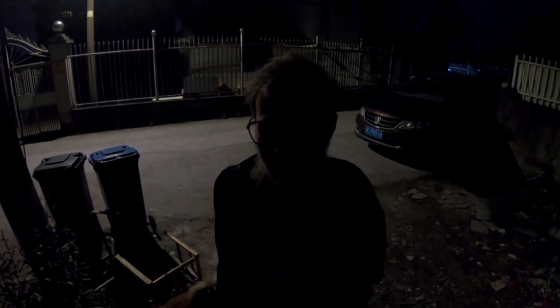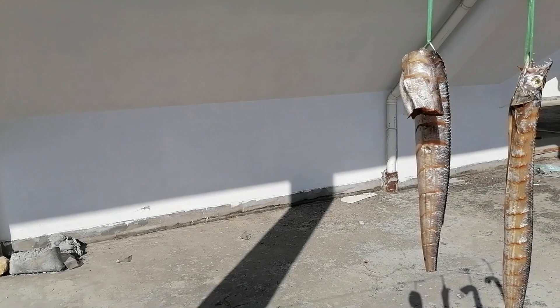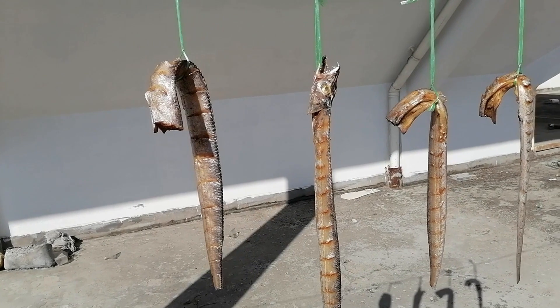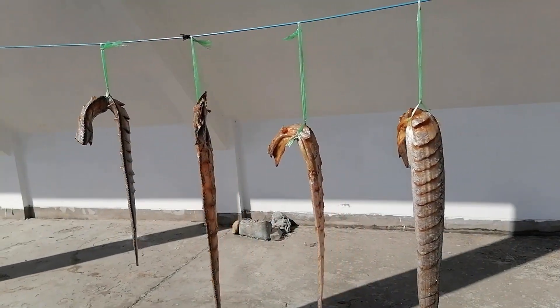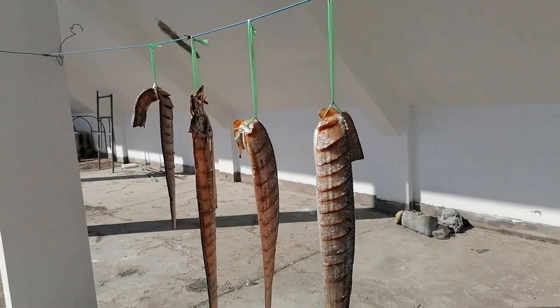They take something from the land, something from the sky, and something from the sea — pork, poultry, fish. This fish was actually on the roof of my school; the guard was drying his own meat at work.